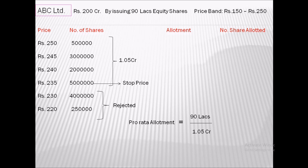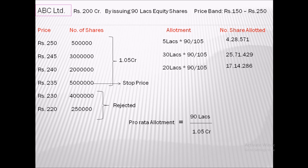At price point 250, total demand is 5 lakh shares, so 5 lakh × (90/105) = 4 lakh 28,571 shares allotted. At price point 245, total demand is 30 lakh, so 25 lakh 71,429 shares allotted. At price point 240, total demand is 20 lakh, so 17 lakh 14,286 shares allotted. At price point 235, total demand is 50 lakhs, so 42 lakh 85,714 shares allotted.